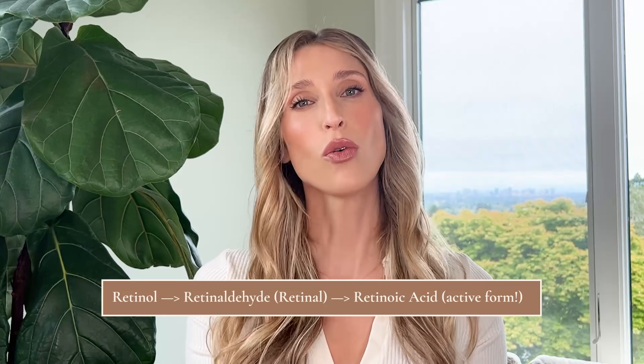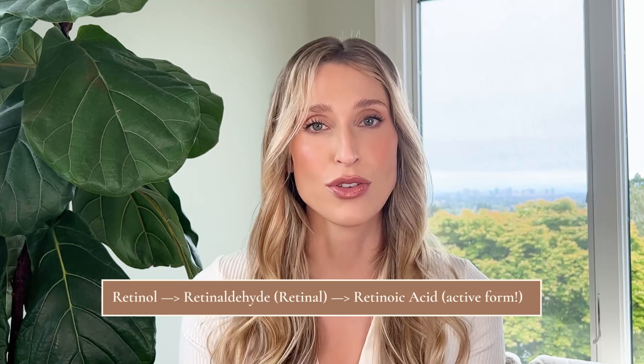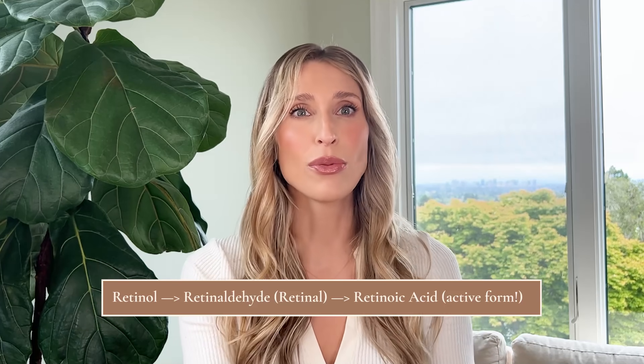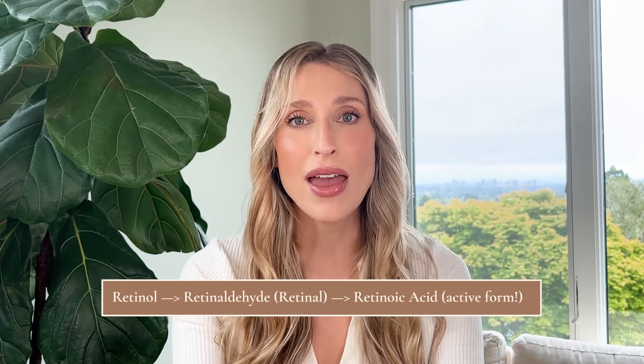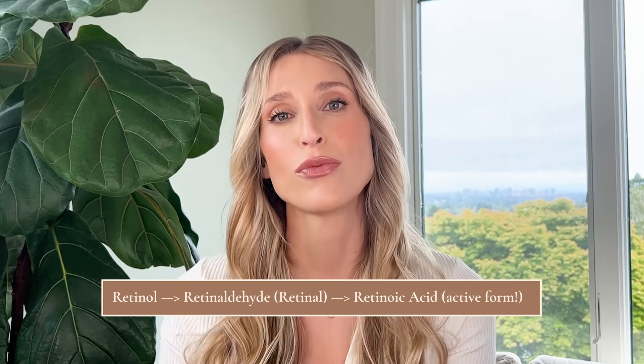When you apply retinaldehyde to the skin, it only needs to undergo one conversion step to become the active form — retinoic acid. Compare that to retinol, which probably more people are familiar with, that needs to undergo two conversion steps. And although retinol is great and I've recommended it for many years, every time it undergoes a conversion step you lose a little bit of that active product. So retinaldehyde, needing only a single conversion step, gives you a more potent topical that gets you to your skin goals faster.